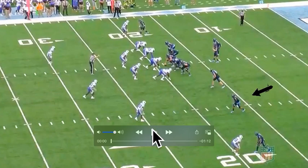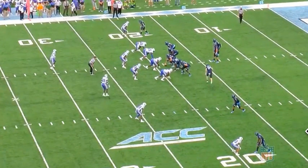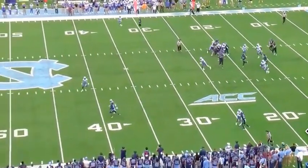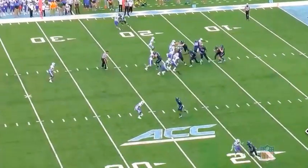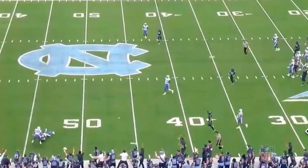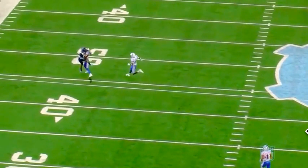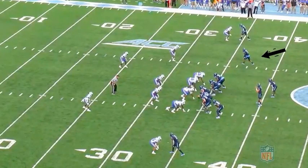Now looking at the Duke game — he's in the slot with off coverage. This next play isn't what he's going to do in the NFL necessarily, but it's still nuts: he catches the ball behind his back. They're playing off coverage, he gets outside, and just catches it behind the back. It's still an amazing play for Daz.